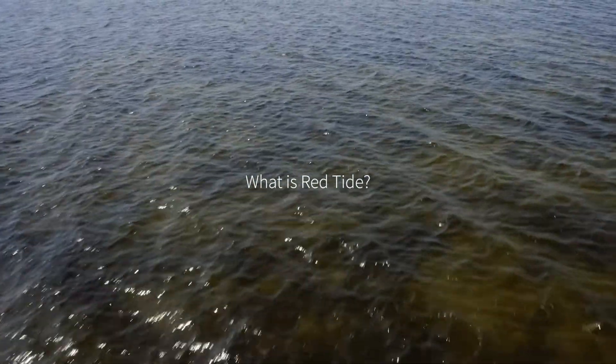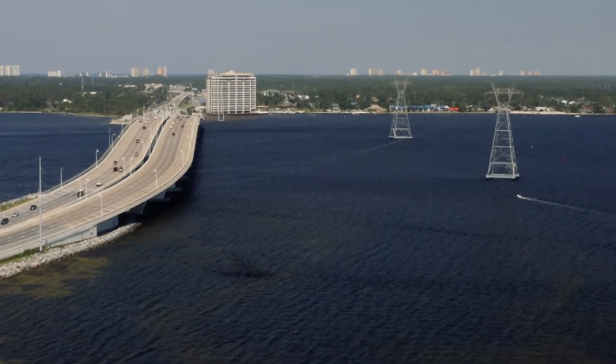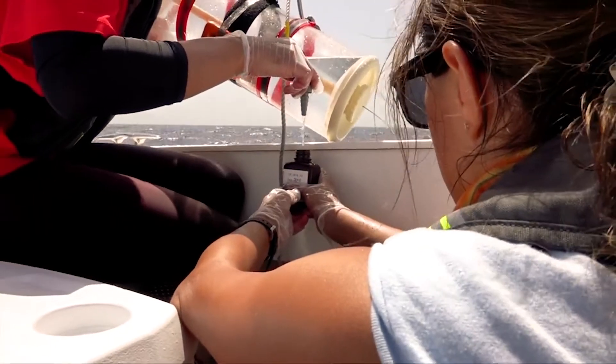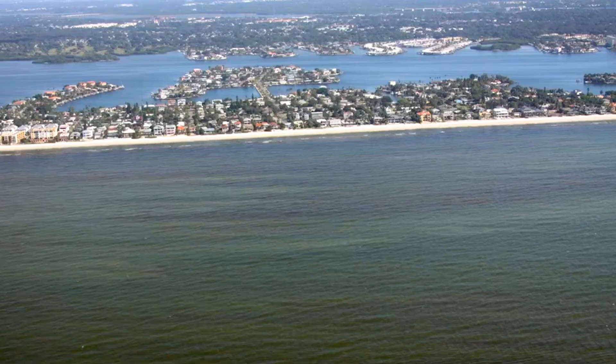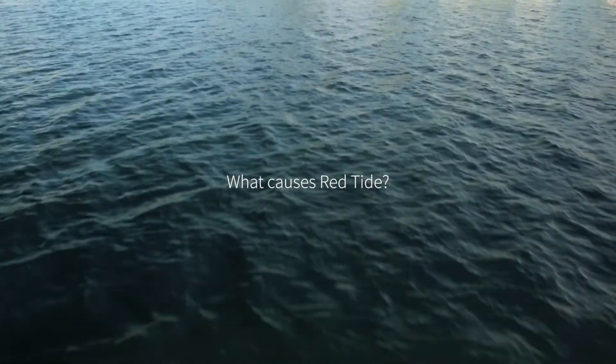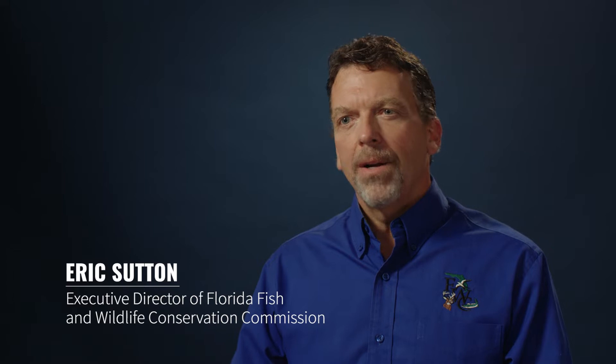Reports of red tide in the Gulf of Mexico date back as far as the 1700s. Florida's red tide occurs from a microscopic algae called Karenia brevis. When it blooms, it can often turn the water a red-brown color — thus red tide. Red tide typically develops 10 to 40 miles offshore, but once it moves inshore, the algae is capable of using abundant and various types of nutrients to fuel even more growth.